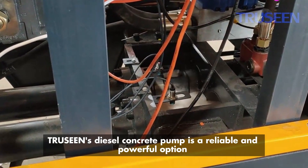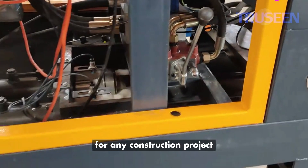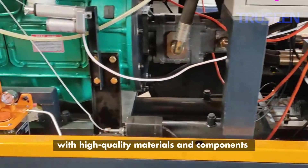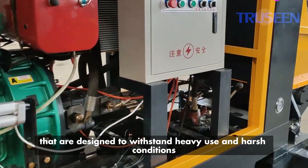Triscene's diesel concrete pump is a reliable and powerful option for any construction project. It is built to last, with high-quality materials and components that are designed to withstand heavy use in harsh conditions.